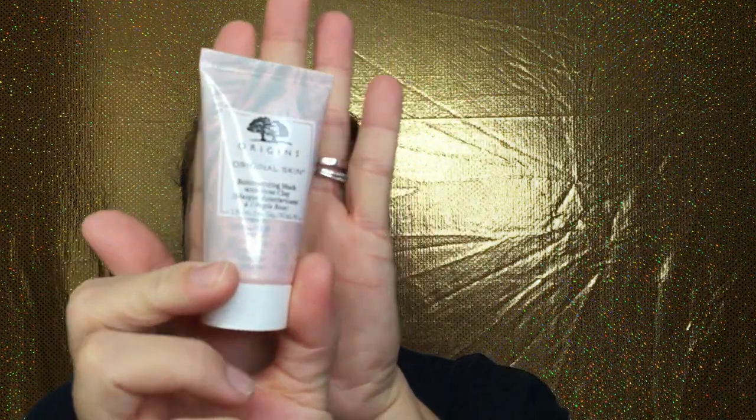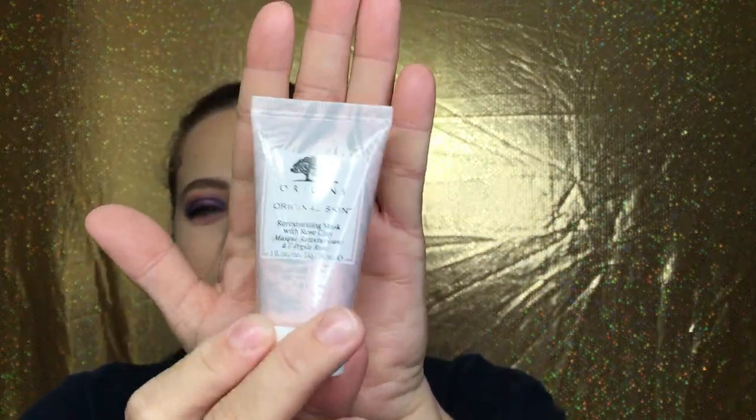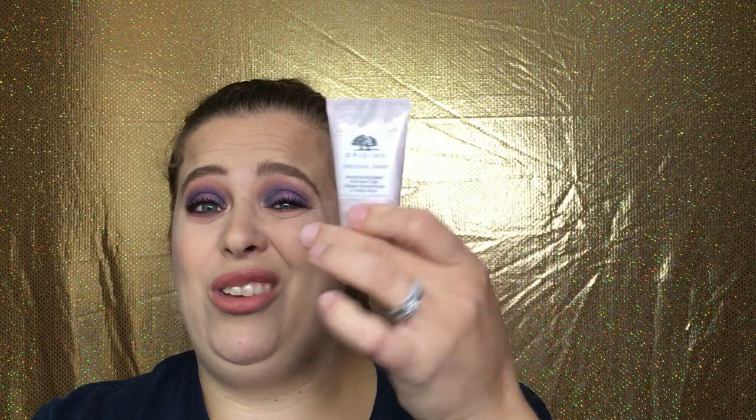I'm interested in trying this and seeing how it works out. Another big sample — this is from Origins. This is the Original Skin retexturizing mask with rose clay. Very good size sample, kind of heavy too. It says apply a thin layer to clean skin, avoid eye area, leave on for 10 minutes, wash off, use one to two times per week. It smells good! I love face masks, so I'm super excited — I'm going to get a lot of use out of that.